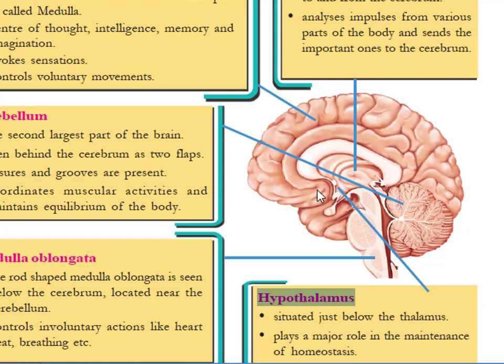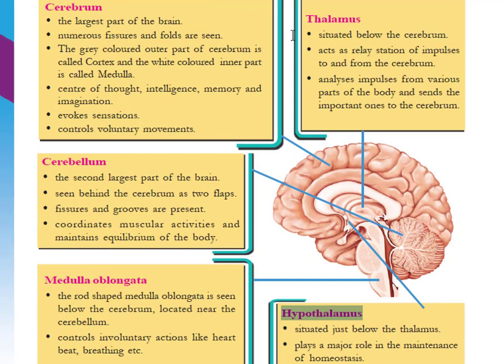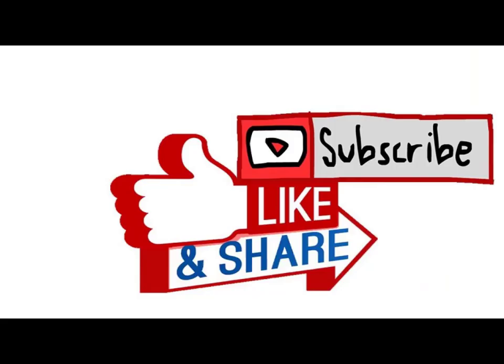These are the important parts of the brain: the cerebrum is the largest part, and the second largest is the cerebellum. The thalamus acts as a relay station. The medulla oblongata controls involuntary actions. The hypothalamus has a role in the maintenance of homeostasis. If you are watching this channel, please do subscribe, share, and keep watching.